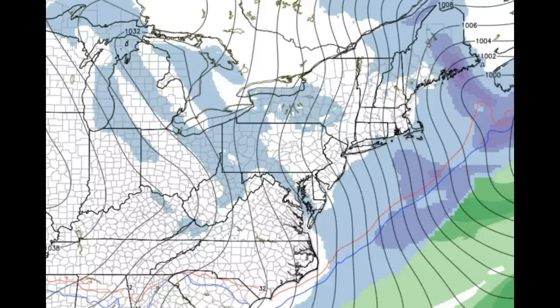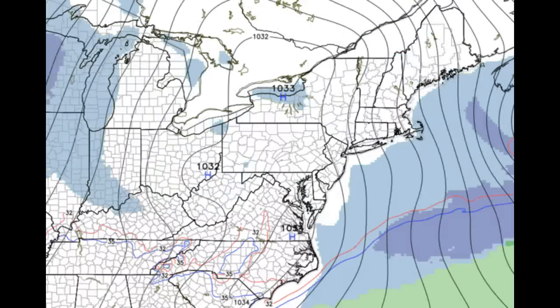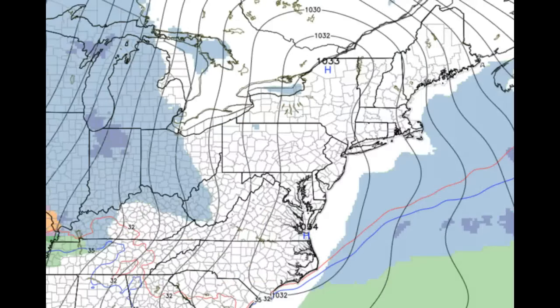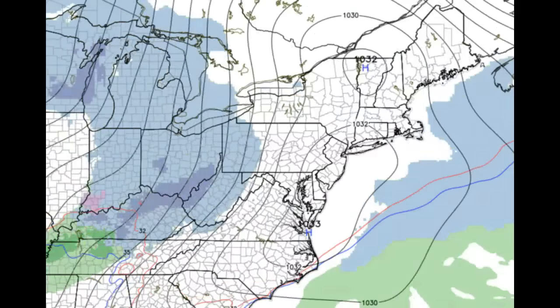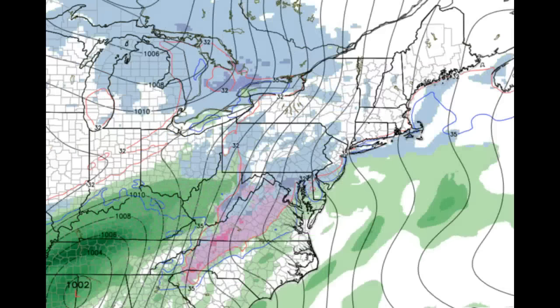Moving ahead to the next system — everybody's asking about this. I am not a fan of the system on Monday being a winter storm event in its entirety for anyone in our coverage area. We will have high pressure move in on Sunday, again with those cold temperatures over our area. But this high is taking off to the east and out of here, so you're losing your cold air source — just stale cold air sitting over the area. We will have some light snow showers moving in on Monday during the day, and then we get a break.